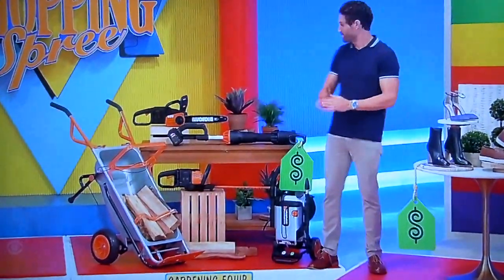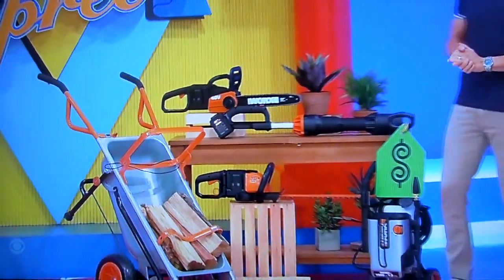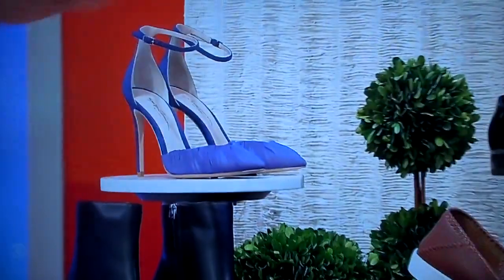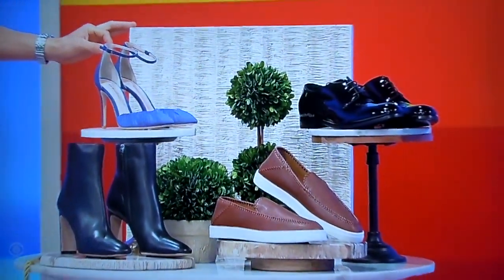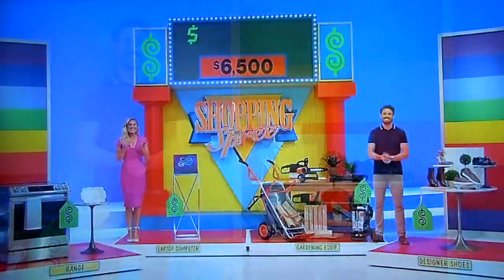Third, it's the ultimate yard cleanup kit, including a yard cart, cordless chainsaw, hedge trimmer, leaf blower, and a pressure washer — all from Works. And then finally, this Armani collection features leather jersey shoes and slip-on sneakers for him, plus silk stiletto heels and leather stiletto booties for her. Back to you, Paige and Drew!